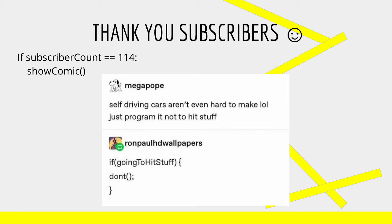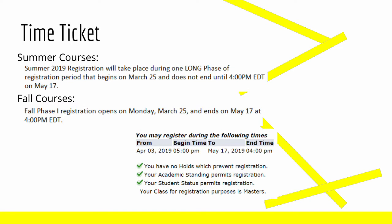As always, I'd like to thank all of my subscribers for joining me as I go through this program. Right now we're just above 100, and it's so much fun to watch the channel grow. This video's comic is about self-driving cars, and I really laughed when I read it for the first time. In today's episode, we're going to be talking about signing up for summer and fall courses for the 2019 year.